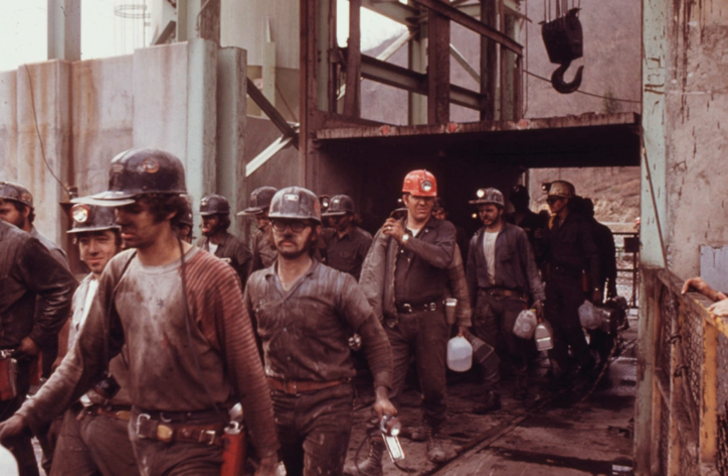Coal mining in India has a long history of commercial exploitation starting in 1774 with John Sumner and Suetonius Grant Heatley of the East India Company in the Ranaganj Coalfield along the western bank of the Damodar River. Demand for coal remained low until the introduction of steam locomotives in 1853. Production rose to an annual average, and India produced 6.12 million tonnes per year by 1918, following increased demand in the First World War, but went through a slump in the early 1930s. The production reached a level of 29 million tonnes by 1942 and 30 million tonnes by 1946.